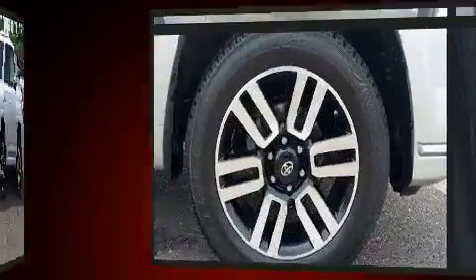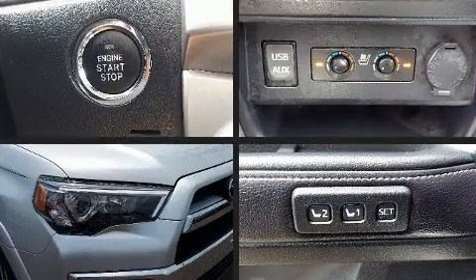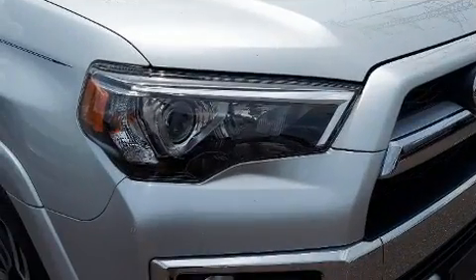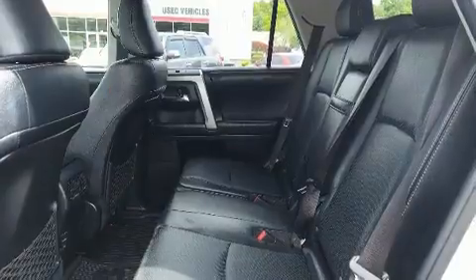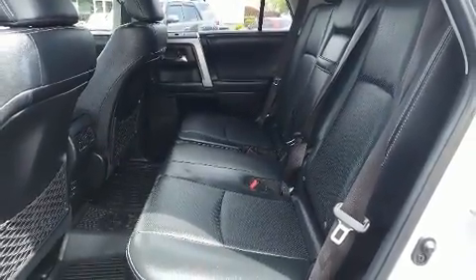Toyota prioritized practicality, efficiency, and style by including a trip computer, skid plates, and power front seats. For drivers who enjoy the natural environment, a power moonroof allows an infusion of fresh air.